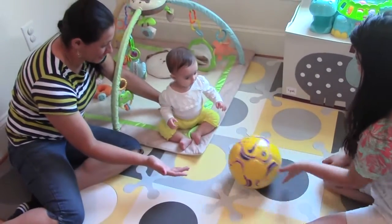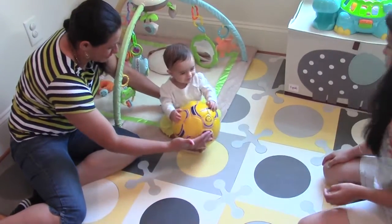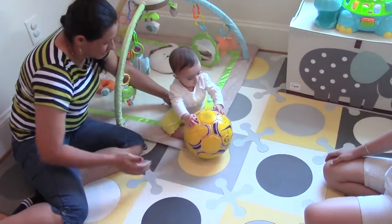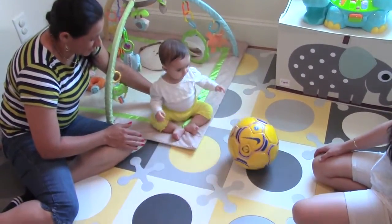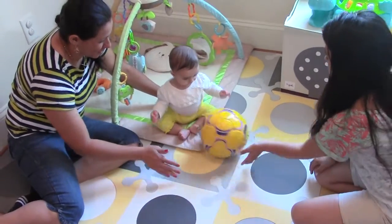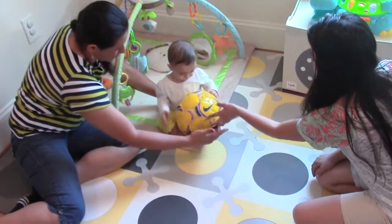Look closely. What do you see? Believe it or not, this baby is doing math. Actually, she's learning geometry, or the kind of math that involves shape, size, space, and position.